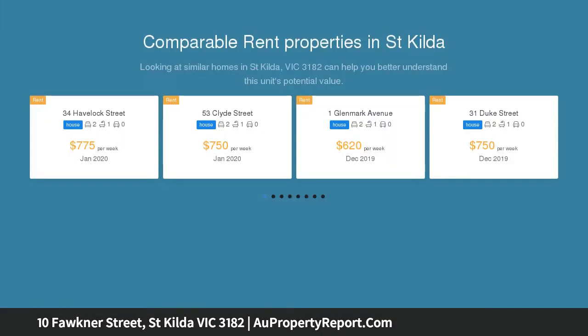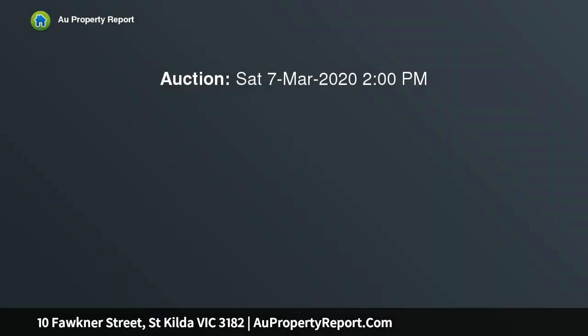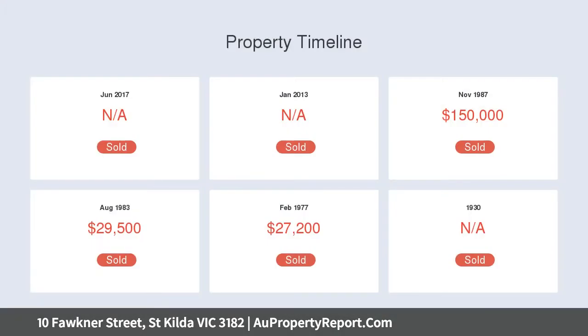Here presents an amazing opportunity to secure a 287 SQM block located in the heart of the action, where you're literally right next to the beach, Luna Park, and the renowned Ackland Street. For those looking for a high tempo lifestyle, this is the chance of a lifetime.